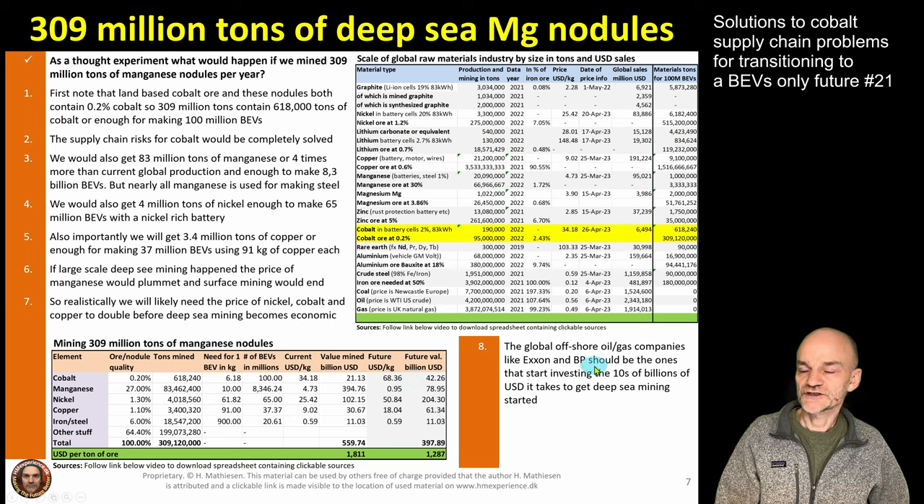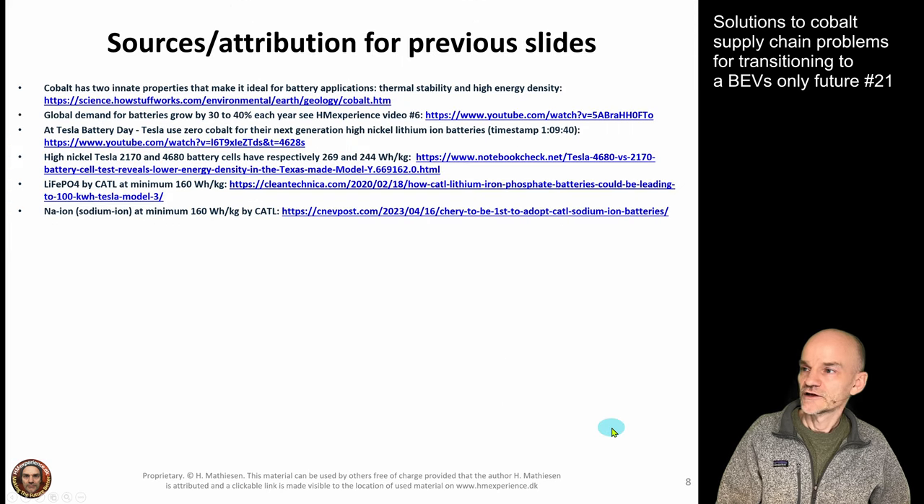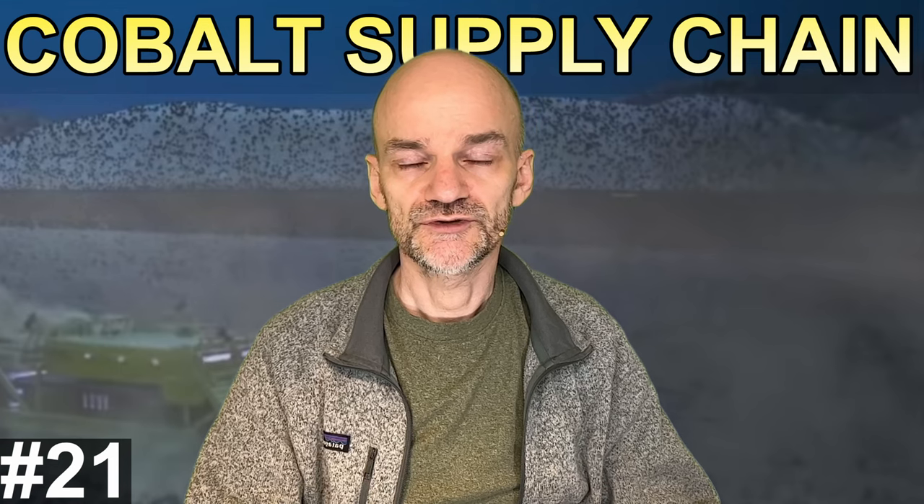If any company should develop the technology for mining nodules from the seabed, it will probably be ExxonMobil or British Petroleum — they already have the capital and engineers specialized in offshore and underwater equipment. That wraps up the analysis. The presentation and Excel spreadsheet with all data sources and links can be downloaded from the link below this video. If you found this video interesting, consider giving it a thumbs up and subscribing to the channel.